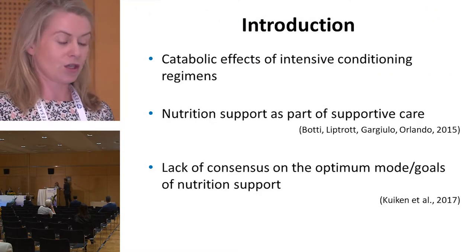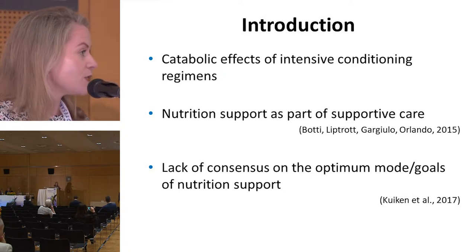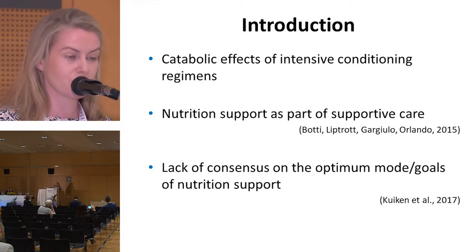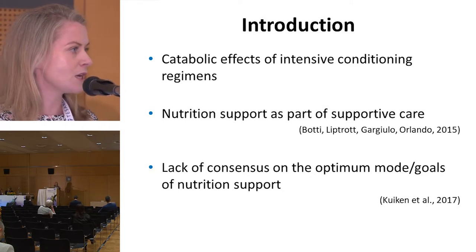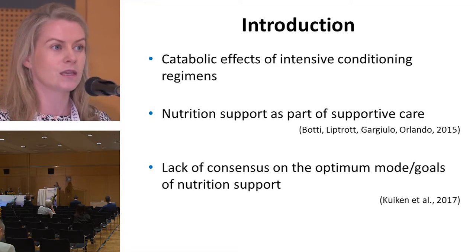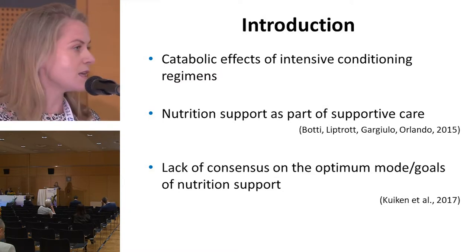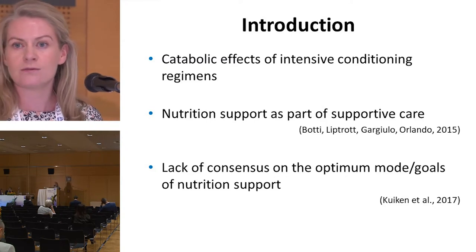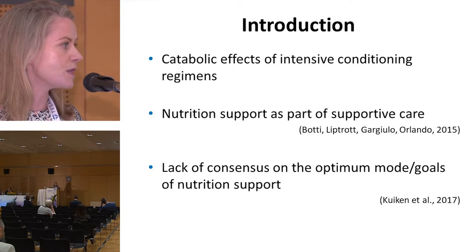The conditioning regimens used in stem cell transplant cause a multitude of side effects, and many of these side effects will impact greatly on a patient's nutritional status, as they cause reduced oral intake, potentially increased catabolism, and/or increased losses. Therefore, nutrition support is a key component in the overall management of these side effects in this clinical setting, with the aim of minimizing the risk of or preventing the development of malnutrition and the adverse patient outcomes associated with this.